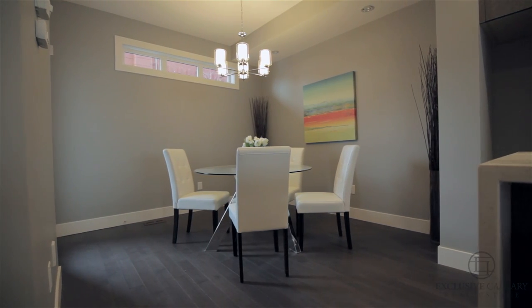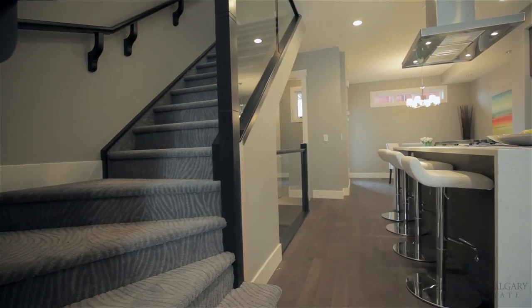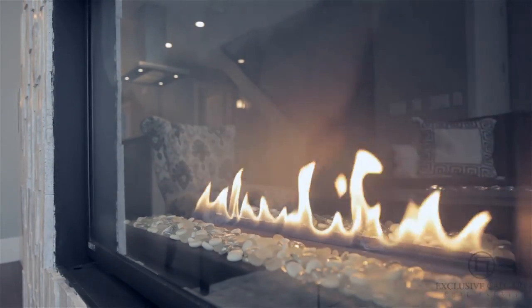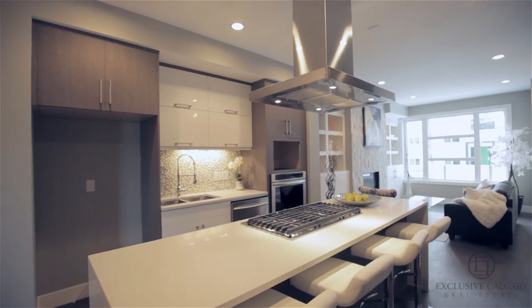Each one of these units features glistening white quartz throughout, hardwood on the main level, glass staircase features, and stunning natural stone fireplaces, as well as roughed-in air conditioning and vacuum flow.